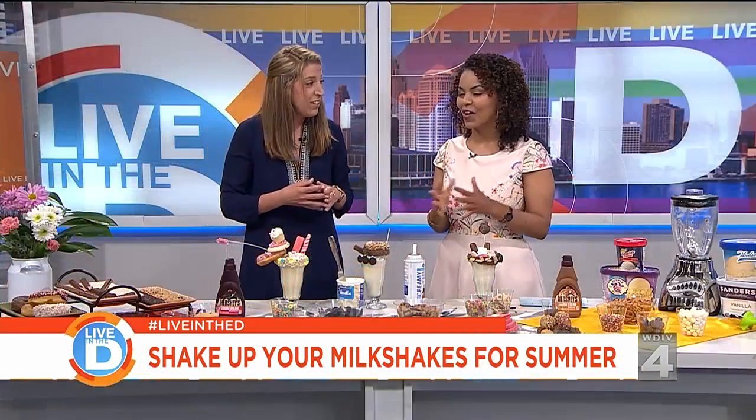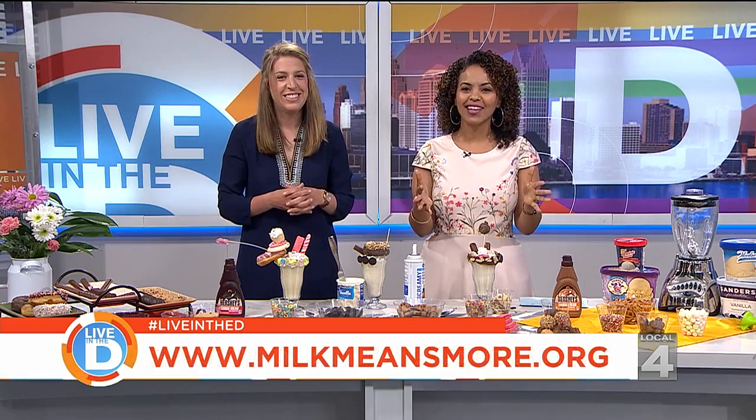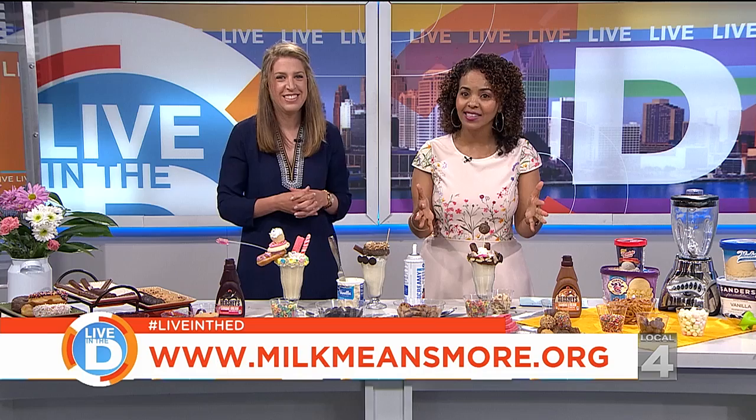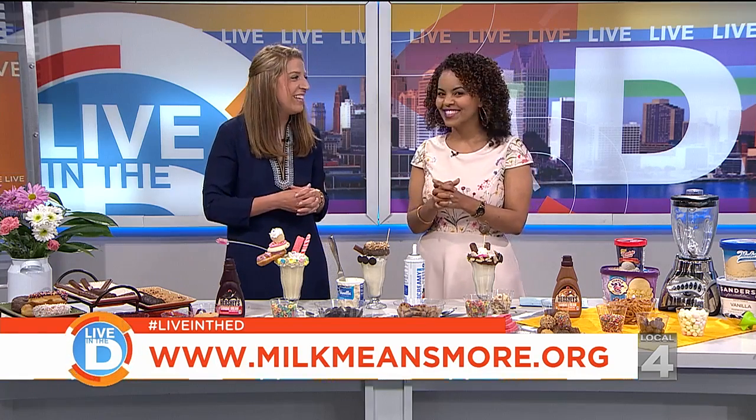Courtney, this is so much fun. Thank you for all of these great ideas. For more information and to get more great recipe ideas, visit MilkMeansMore.org. Thanks again.